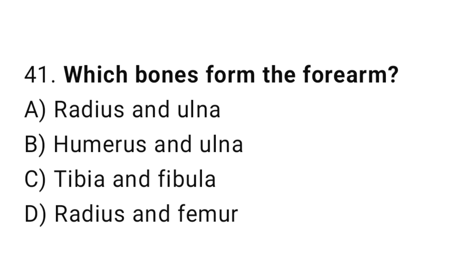Q41: Which bones form the forearm? The right answer is A, radius and ulna.